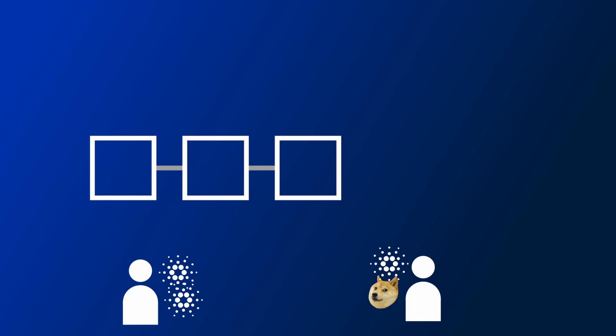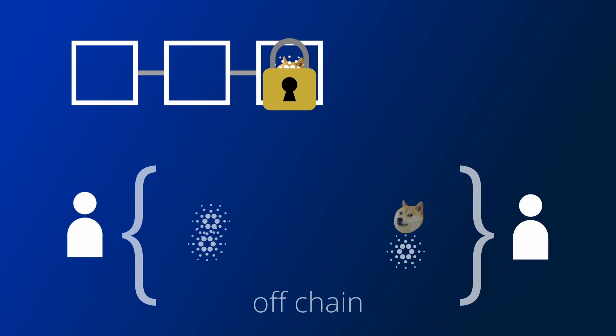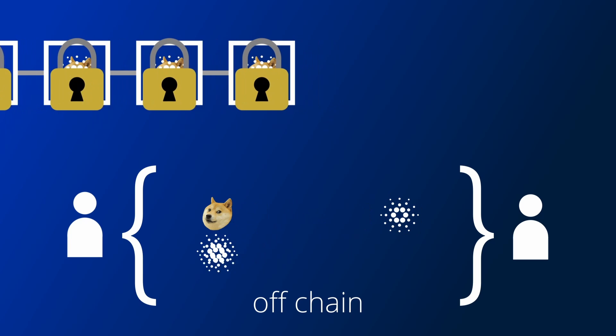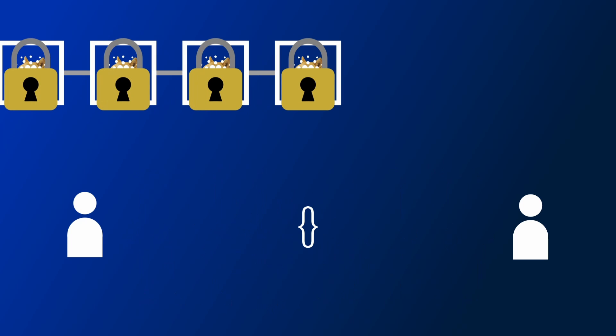At a high level, state channels are where a set of users will send some state to a shared location on-chain. This state is locked in the shared location, and then off-chain, users will do a bunch of transactions with each other and keep track of the new state locally. When they are done with the transactions, one of them will then settle all the changes they made to the state on-chain, which will then unlock the state again but with the changes they have made.